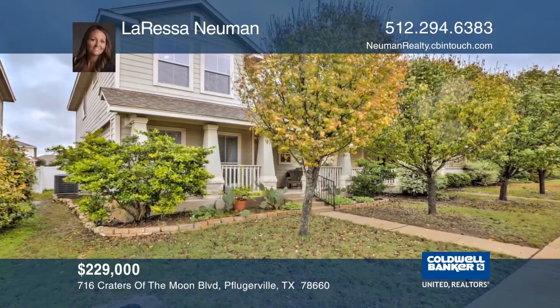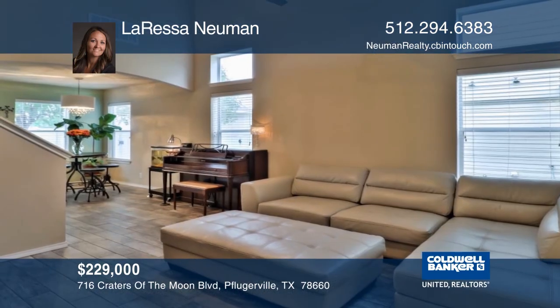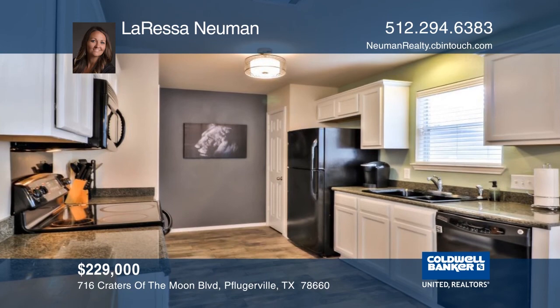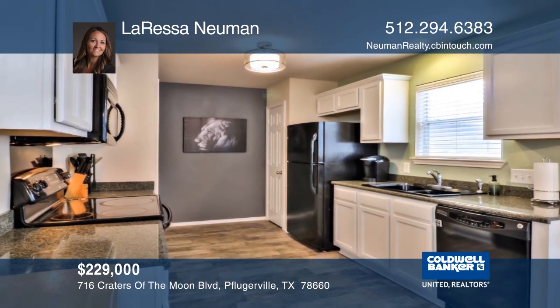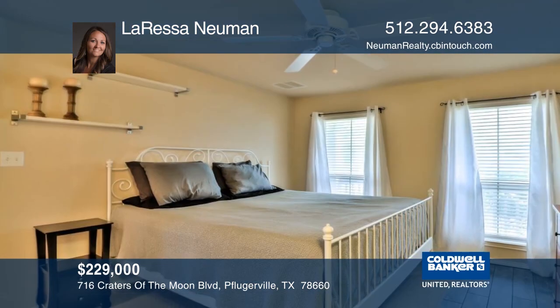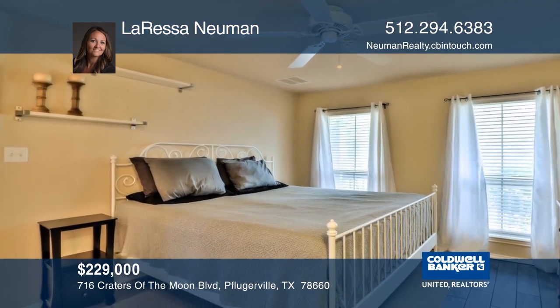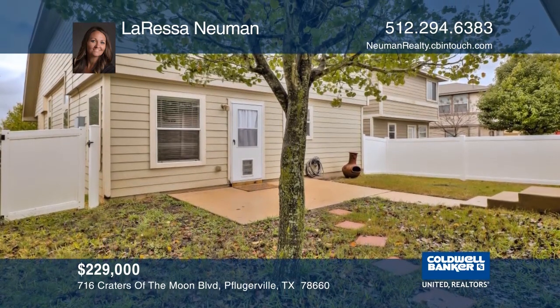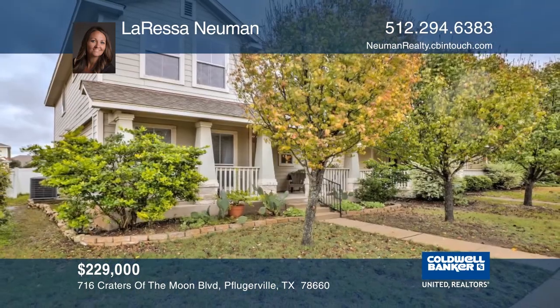This well-maintained home is a gem featuring three bedrooms and two and one-half bathrooms. You'll enjoy cooking in the updated kitchen with white cabinets and granite countertops. The upstairs is equipped with a landing, two bedrooms, and a bathroom. This home is walking distance to Highland Park Elementary, walking trails, and a community pool. Learn more with Larissa Newman.